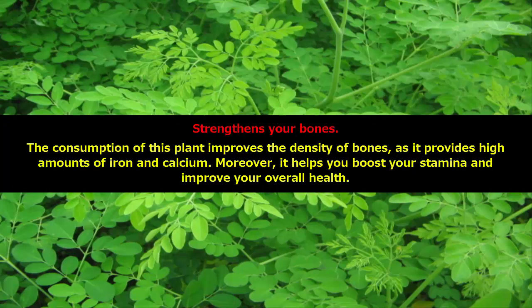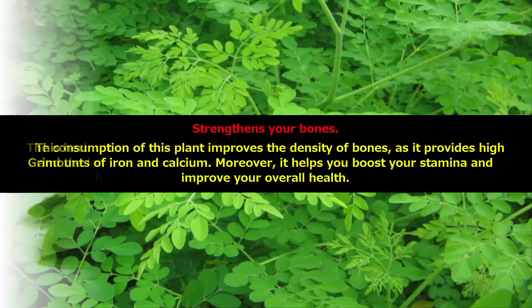Strengthens your bones. The consumption of this plant improves the density of bones, as it provides high amounts of iron and calcium. Moreover, it helps you boost your stamina and improve your overall health.